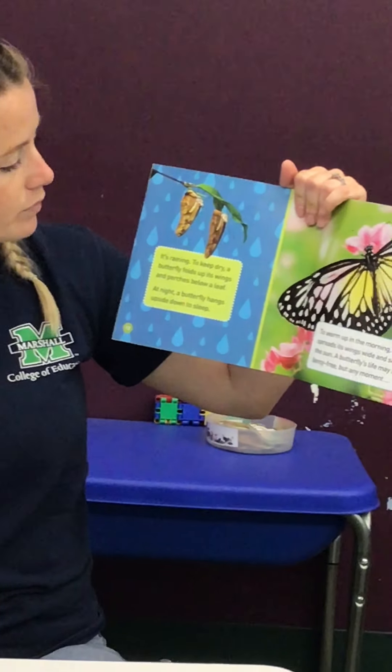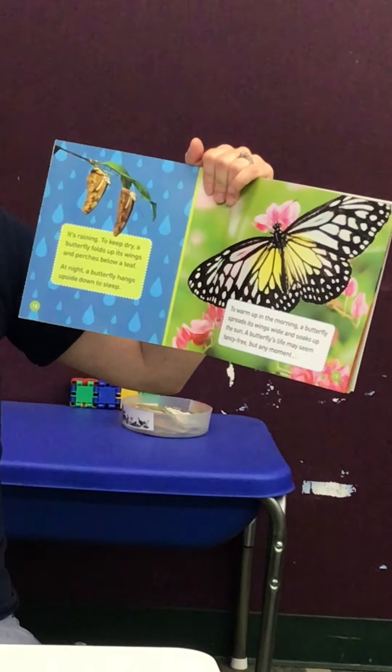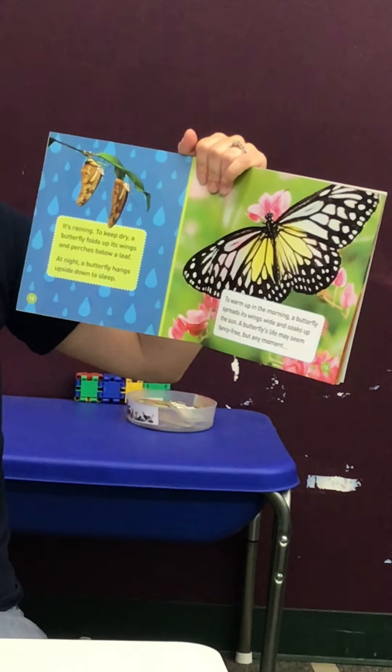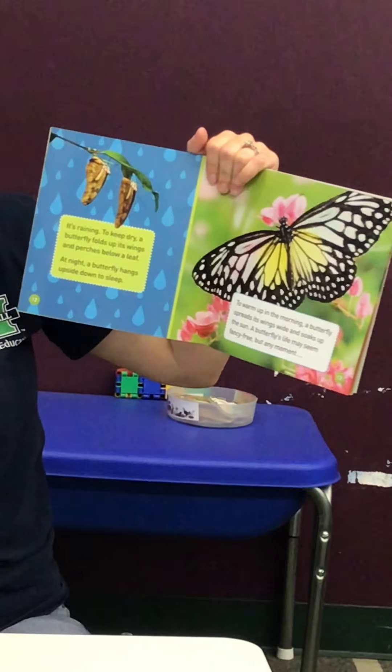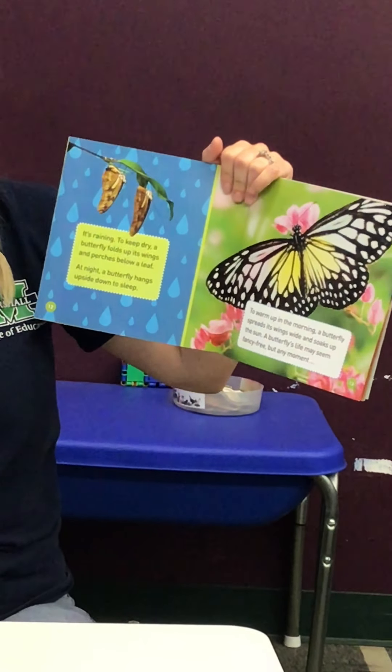It's raining. To keep dry, a butterfly folds up its wings and perches below a leaf. At night, a butterfly hangs upside down to sleep. To warm up in the morning, a butterfly spreads its wings wide and soaks up the sun.